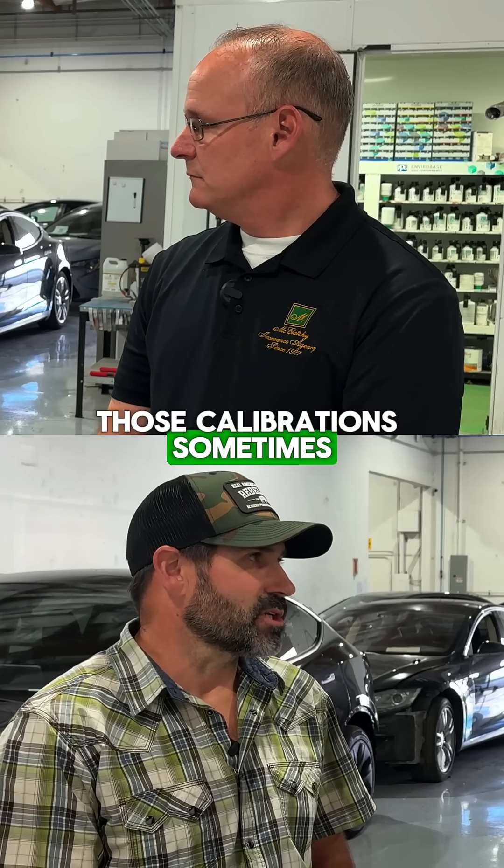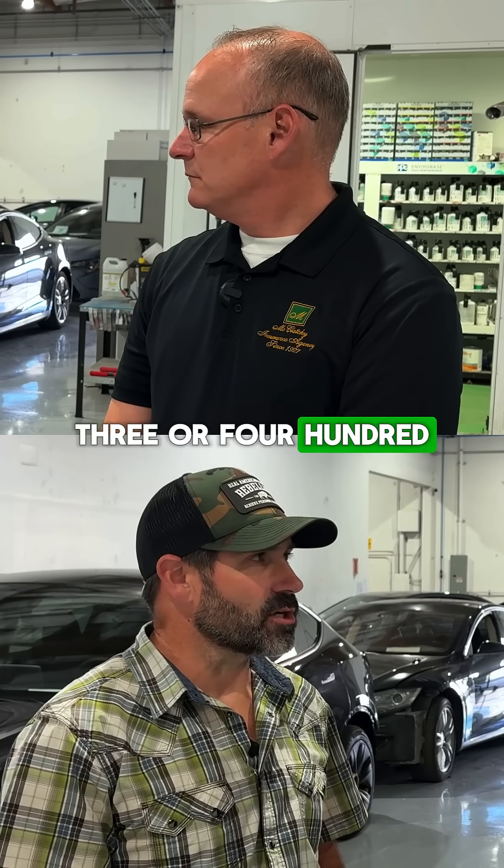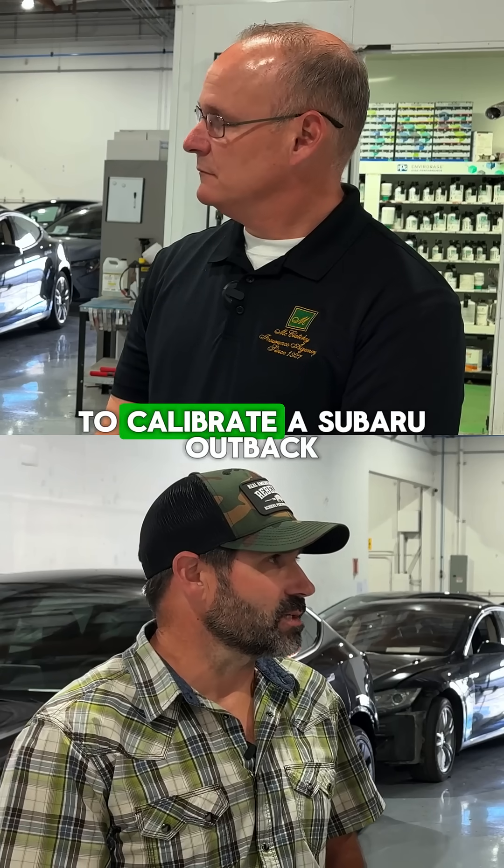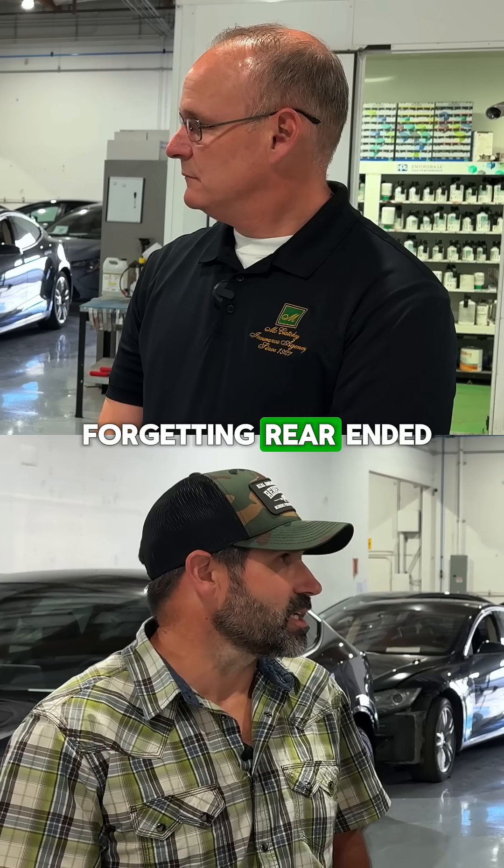Those calibrations — sometimes they're as small as $300 or $400 to do per car, but we regularly see cases where it's $2,500 to calibrate a Subaru Outback, as an example, just for getting rear-ended.